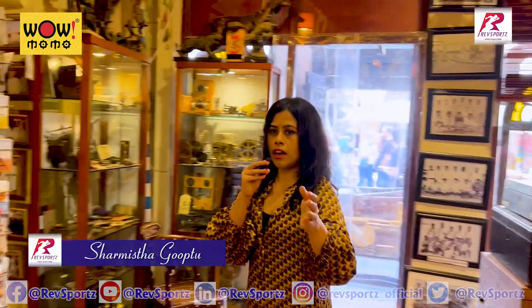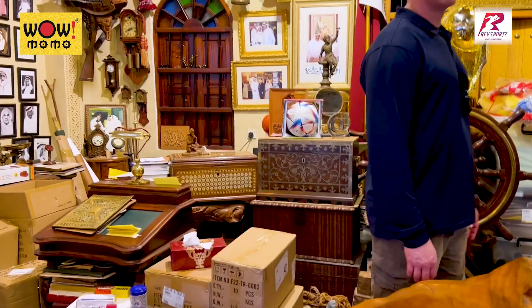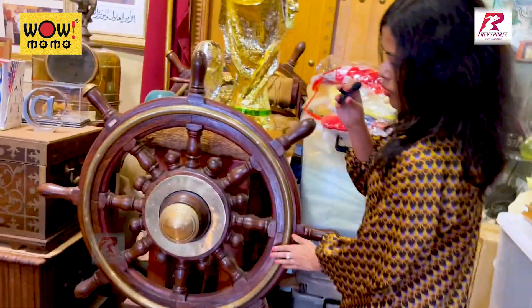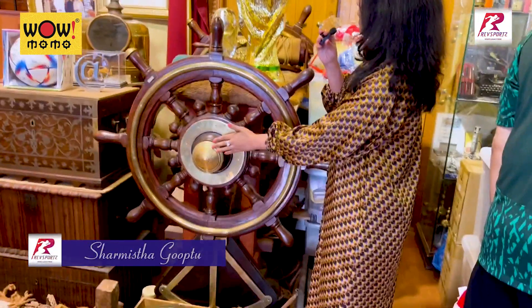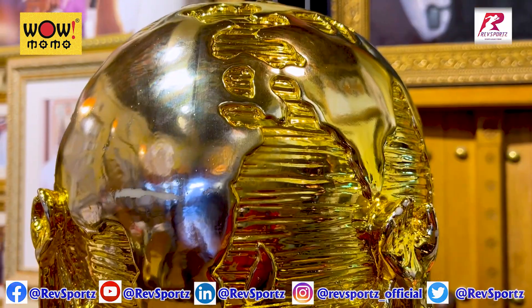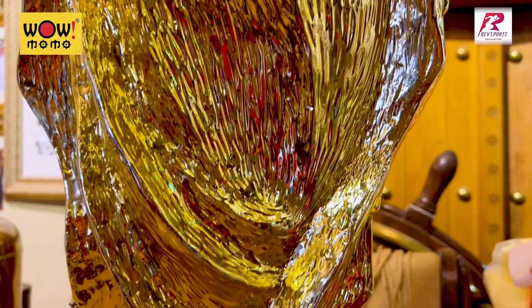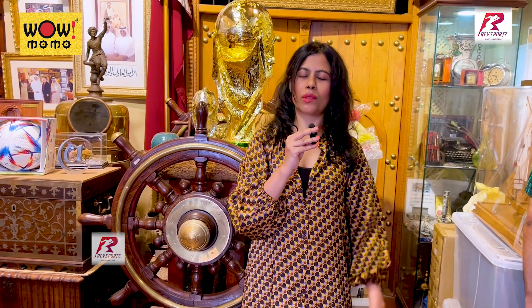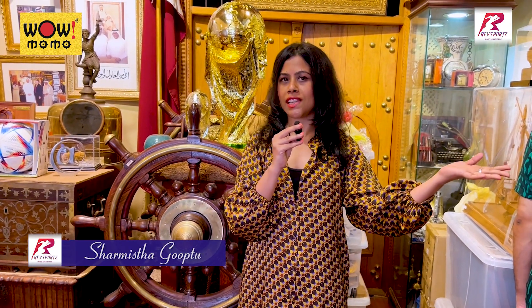And here, of course, we see the ship's wheel — Qatar's maritime history. And right above it we have a replica of the World Cup. That's why we are all here in Qatar, that's why all eyes are focused on Qatar. We are here for the World Cup, but we are exploring this wonderful city as well, wonderful in all ways.